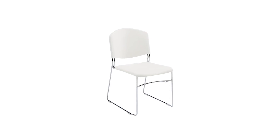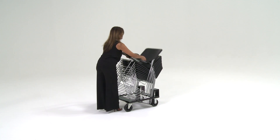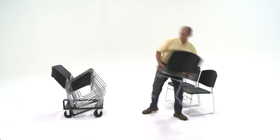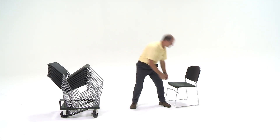It seems obvious that a chair called a stacking chair would stack. While this is true, the range of how well and easily they stack is vast. We will call this first demonstration the "man stack." George will demonstrate how our model P.S. 500 chair can be roughly stacked, and each chair settles nicely into position.